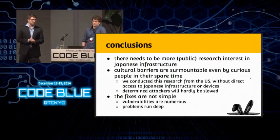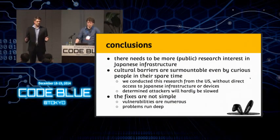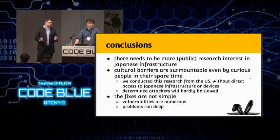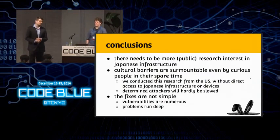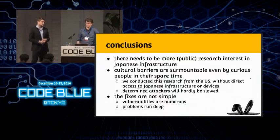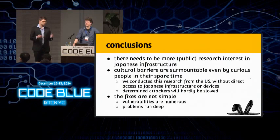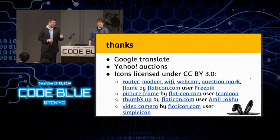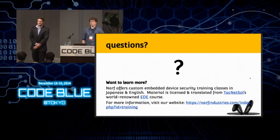In conclusion, we're hoping there is more interest and we can help answer questions about researching Japanese modems and routers. We hope to release more data in the coming months on how to pull apart these firmwares. Although neither of us speak more than a few phrases in Japanese, we were still able to understand how to attack these devices — the cultural barriers are not high enough. The fixes aren't simple, but we listed a few different things that can help. We'd like to thank Google Translate and Yahoo Auctions. We'll take any questions.